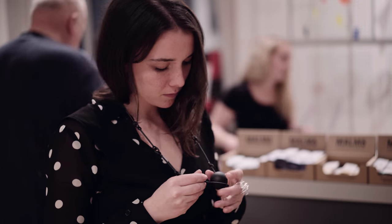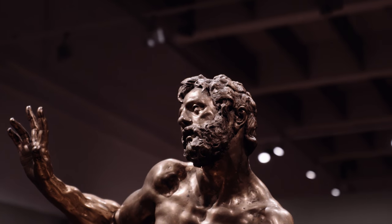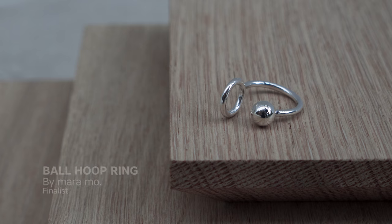The idea behind Shapeways is really that anyone can make physical things real. It allows people to really let their imaginations run wild and imagine what could I make if I could make anything.